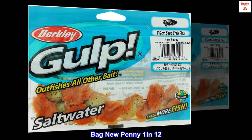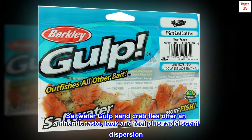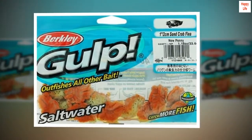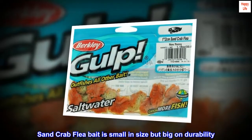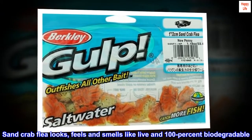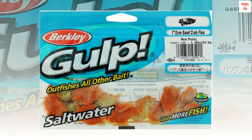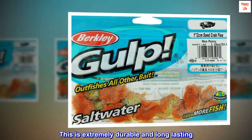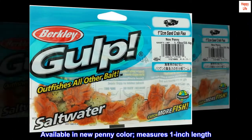Gulp Sand Crab Flea offers an authentic taste, look, and feel, plus rapid scent dispersion. Sand crab flea bait is small in size but big on durability. It looks, feels, and smells like live bait and is 100% biodegradable. This is extremely durable and long-lasting. Available in new penny color, measuring one inch in length.